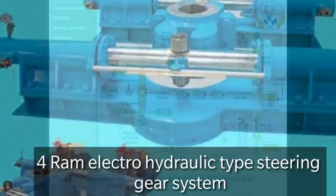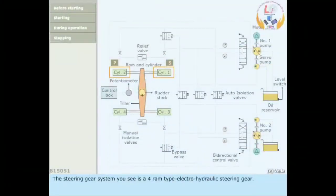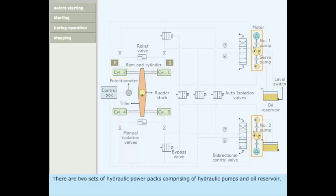The steering gear system is a 4-ram type electro-hydraulic steering gear. There are two sets of hydraulic power packs comprising hydraulic pumps and an oil reservoir.